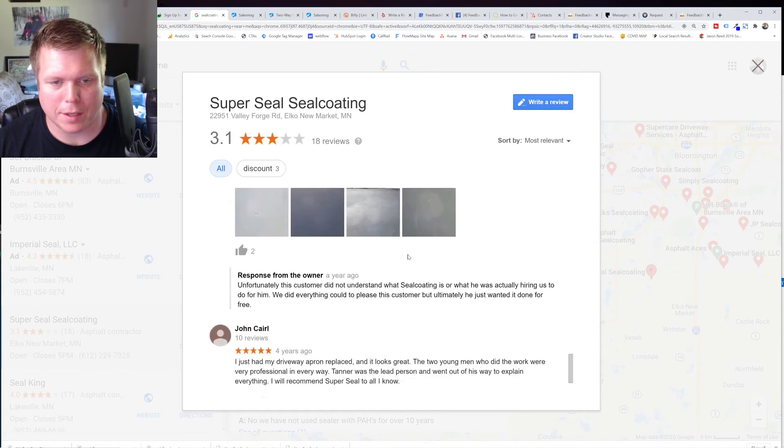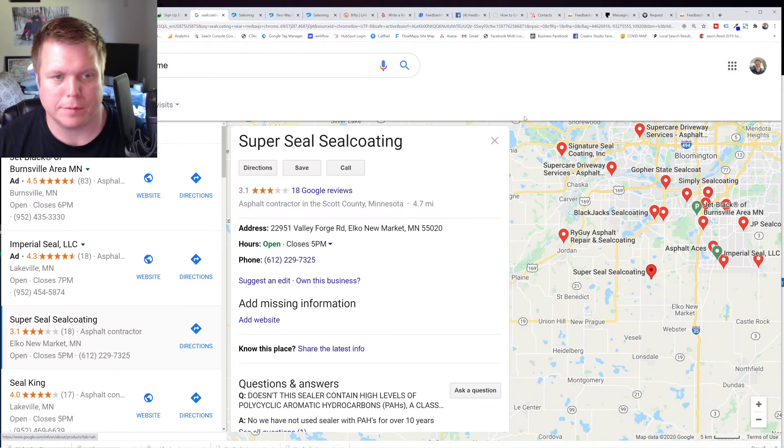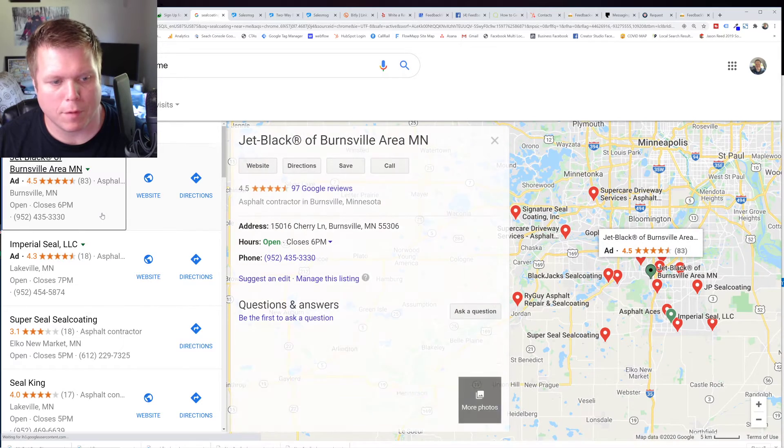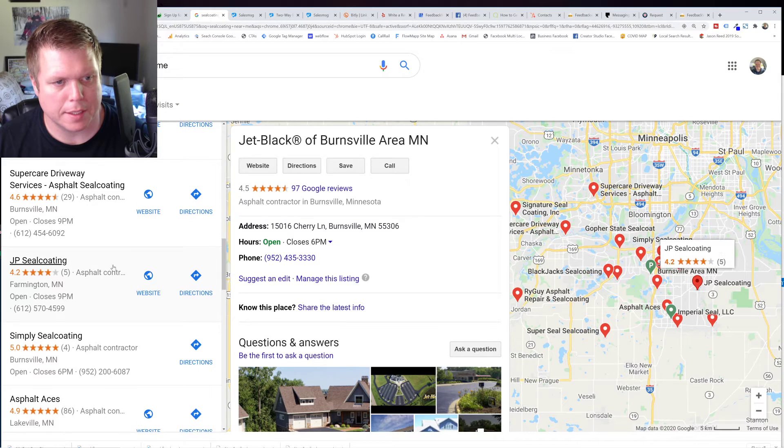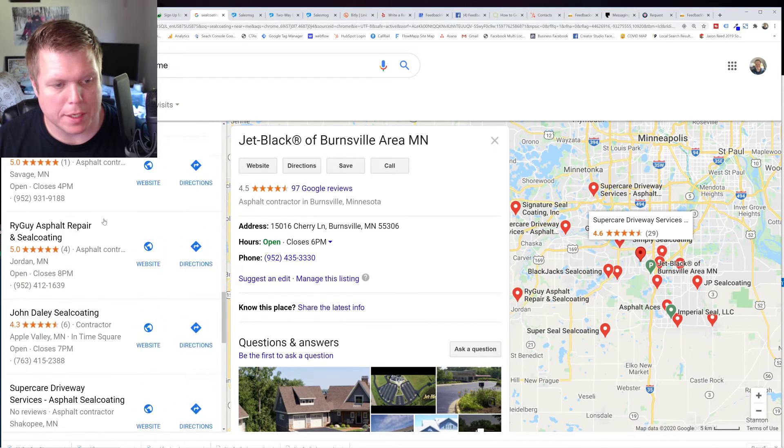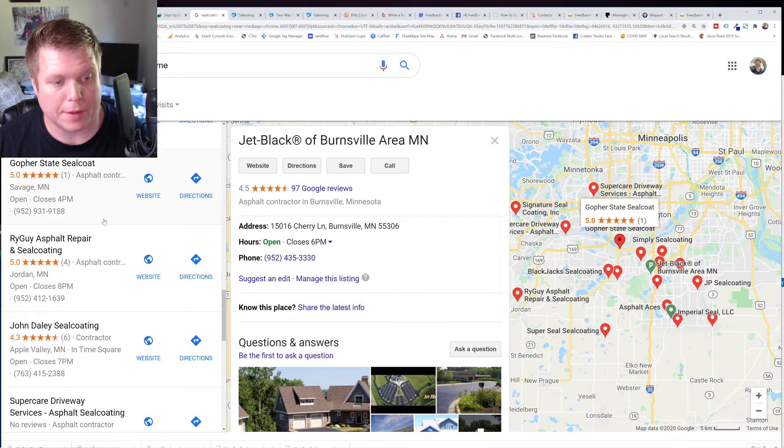I don't know anything about this business at all — that could be great, that could be bad. But Jet Black has 83 reviews and a 4.5 rating. If you get more reviews than everybody else, I'm telling you, this is how everybody shops. I think it'll be helpful.